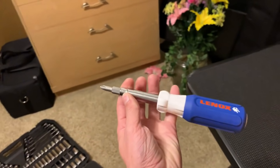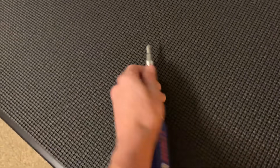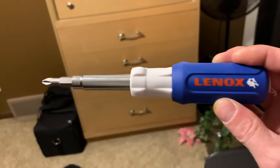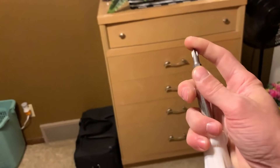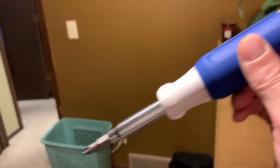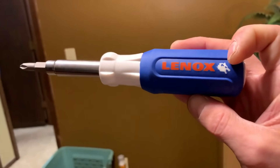Now this screwdriver is very cool — it's called a 9-in-1. You can pull this out and it's got different bits, screwdrivers, nut drivers. You can hammer on the back of this thing and use it as that. This thing's great — I'll show it on stream sometime when I have two hands. I love this thing.